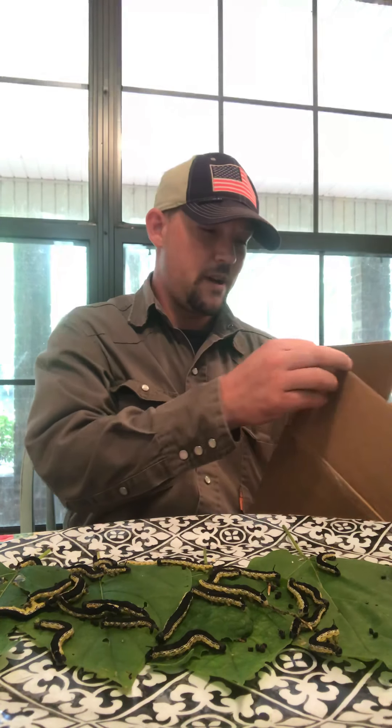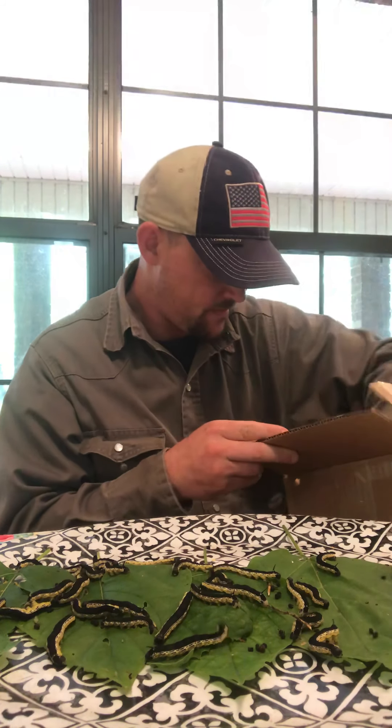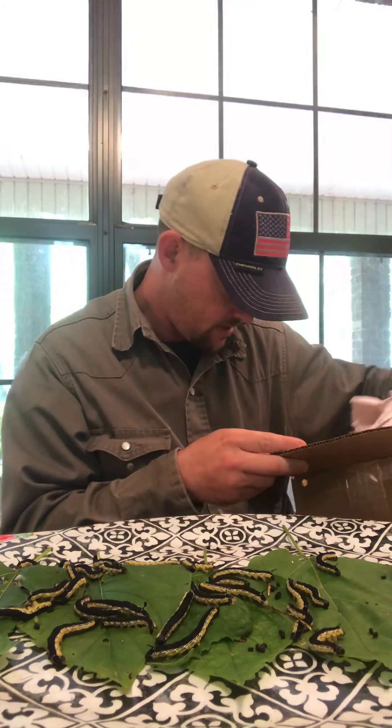I ain't gonna put his name out there, but he sells them by the dozen, so if you need some, they'll hook you up.